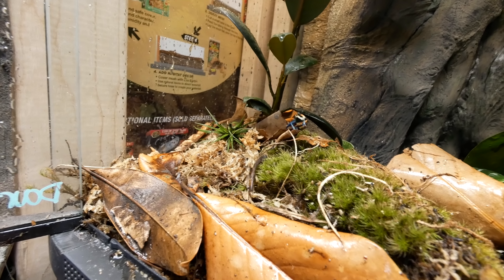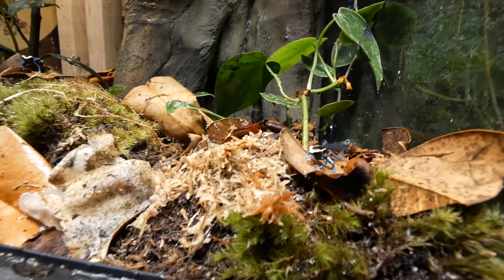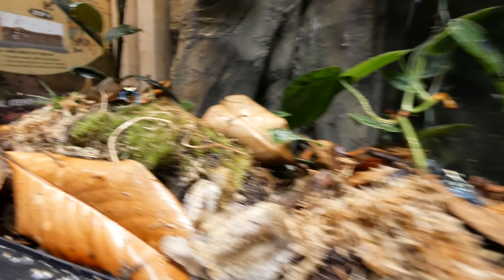One thing I know for sure — I'm absolutely going to be getting some more dart frog displays. Oh my gosh. These powder blues are unbelievable. Look at these things — they're surreal.